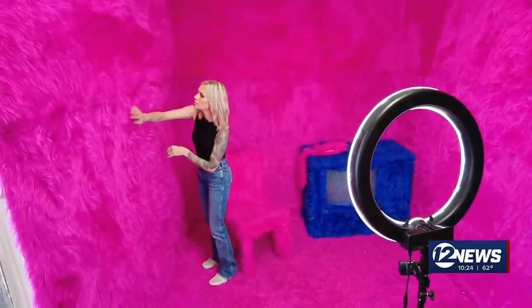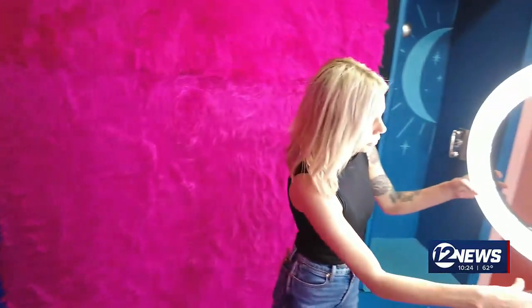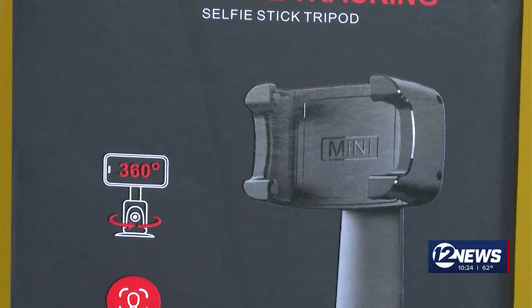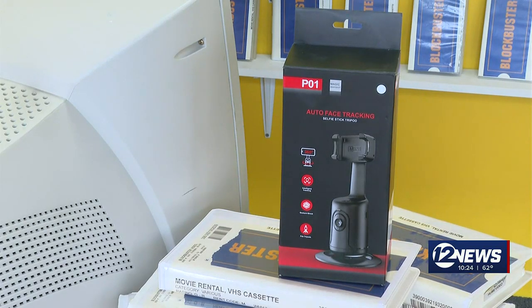Ashley Enders runs what she describes as a self-serve photography playground. Her customers use ring lights and phone stands for the perfect selfie. We want to see if they'd like this too — it's an auto face tracking tripod from Amazon. We chose this version from Camelo that cost us just under $34.